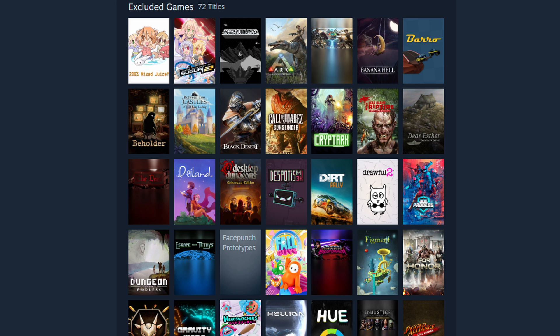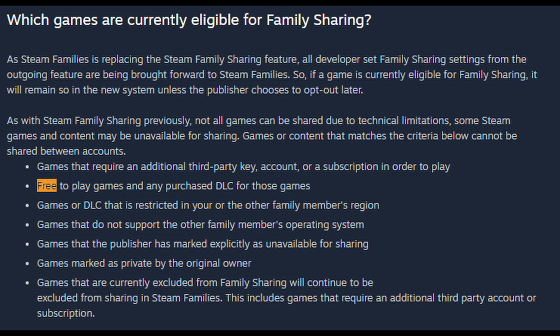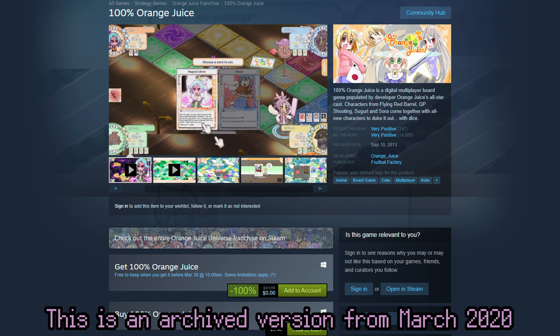The first major stipulation is that not every game can be family shared. Generally speaking, free-to-play games are excluded — everyone can get those for free anyway. But it's worth mentioning that DLC for free-to-play games is generally shared in family sharing along with the base game. Also, some games claimed for free via a Steam promotion — like during lockdown — are unable to be family shared, even though buying the game normally would have made it shareable.